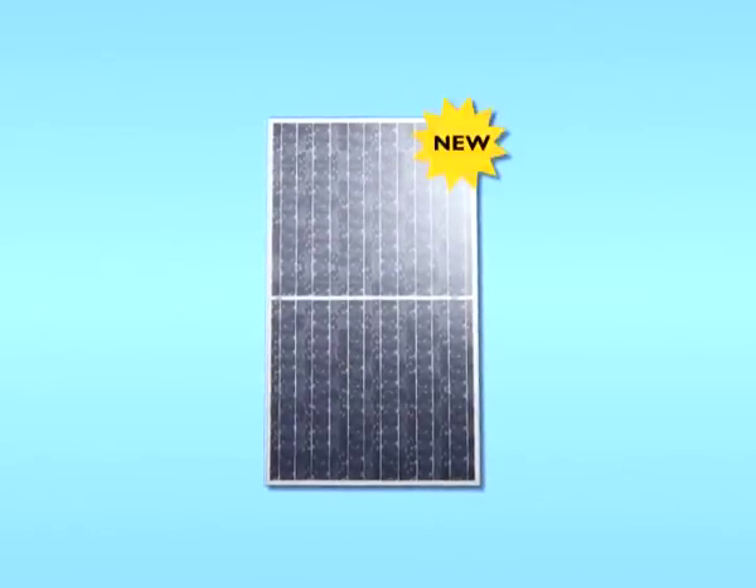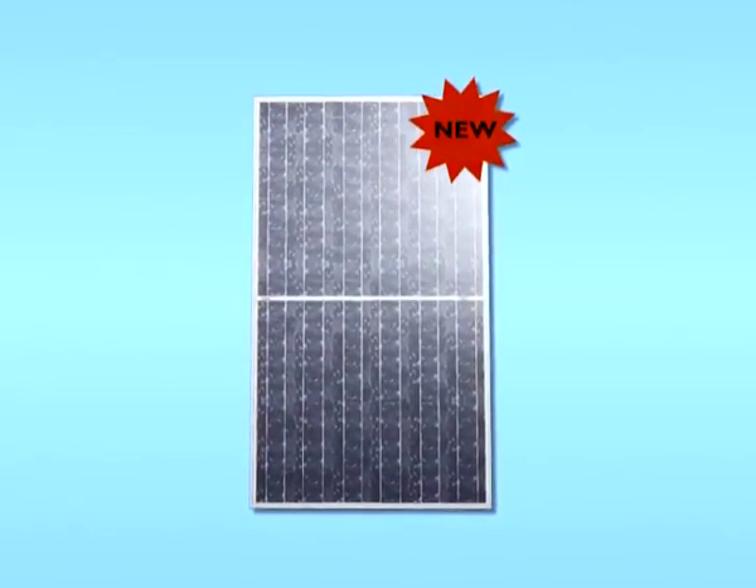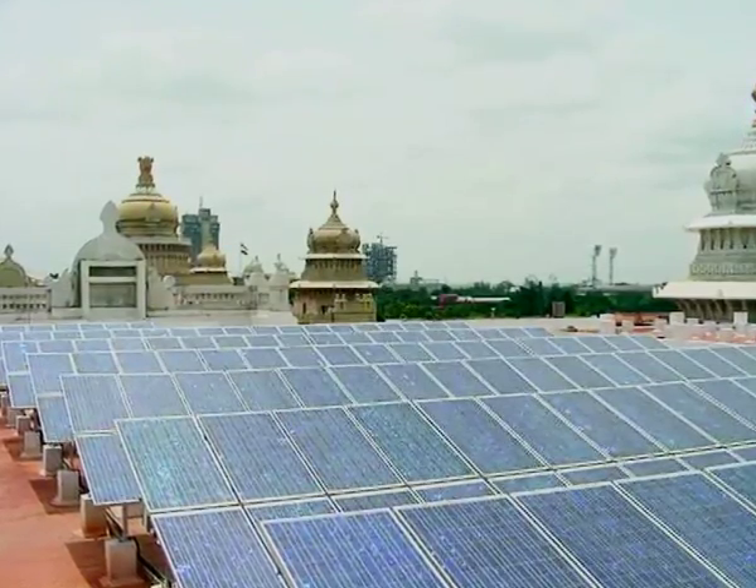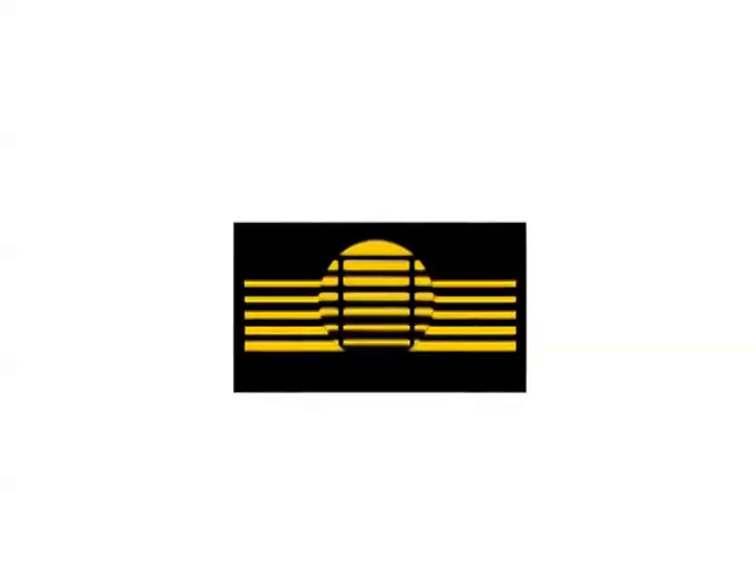Now, with the launch of TBP3280T solar module, Tata BP Solar is poised to further strengthen its leadership position in the Indian solar market.